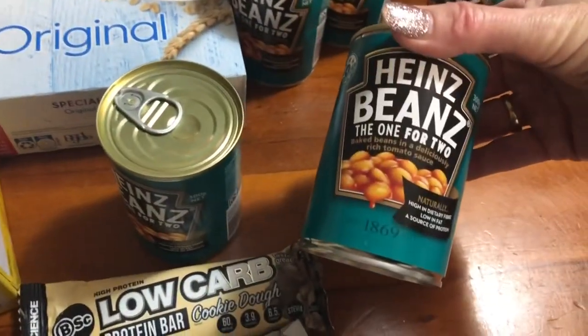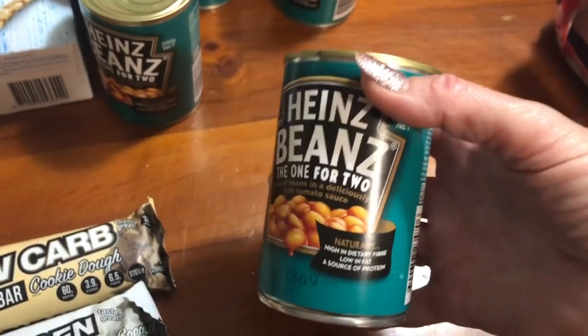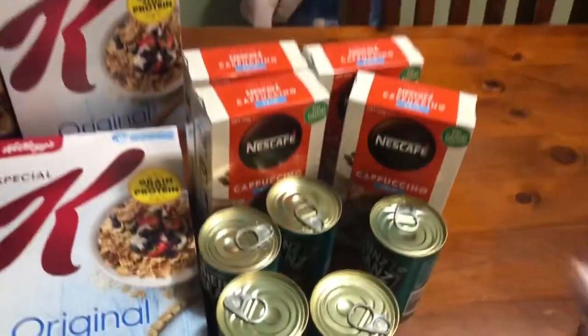Got a few little tins of baked beans. I did buy some the other day but they're really big and I just said to my son Jai, one of these with two bits of toast is plenty to eat for brekkie. And they had my cappuccinos on special for $3.50 so I grabbed four of those.